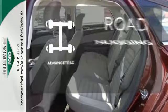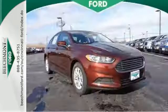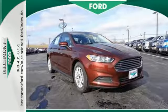Advanced track helps you stay on the straight and narrow. It received top marks in safety and overall crash protection, so you can rest easy. Take it for a test drive today.